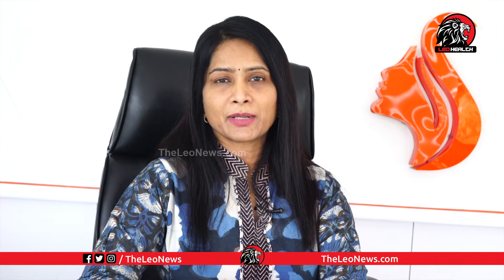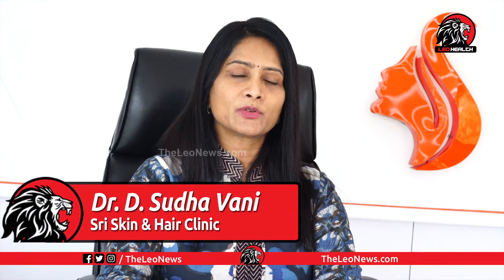Botox injections are given very superficially into the skin after cleansing the face, and they are given in units. Depending upon the lines, we calculate how many units a person requires. Usually for the forehead we give 20 units, for the crow's feet 20 to 30 units, and for the glabellar complex around 20 units.